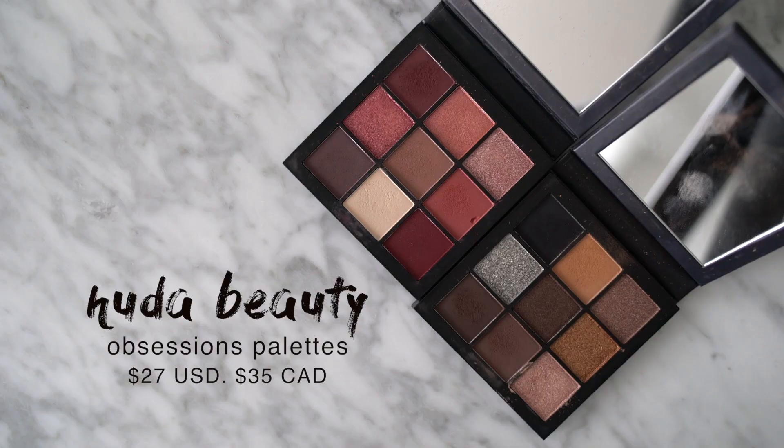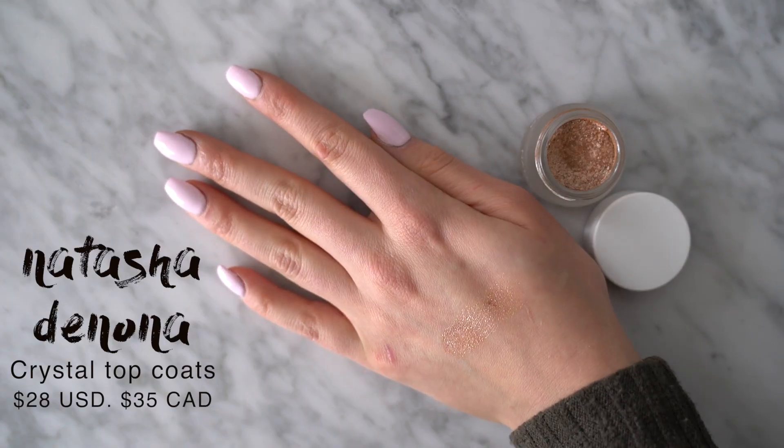This has definitely been my most used, most loved eyeshadow palette of 2017 — no doubt about it. I also wanted to mention the Huda Beauty Obsessions Palettes — little mini eyeshadow palettes containing nine eyeshadows in a cute compact. The Smoky Obsessions in particular has all the eyeshadows I need on an everyday basis: great browns, transition shades, a rich intense black, and beautiful lid shades. The champagne shade I wear all over my lid all the time and someone always asks what I'm wearing because it's so reflective and metallic. These are also great for travel because they're so compact. The Natasha Denona Crystal Top Coats are another favorite — basically potted metallic eyeshadows that act as top coats.